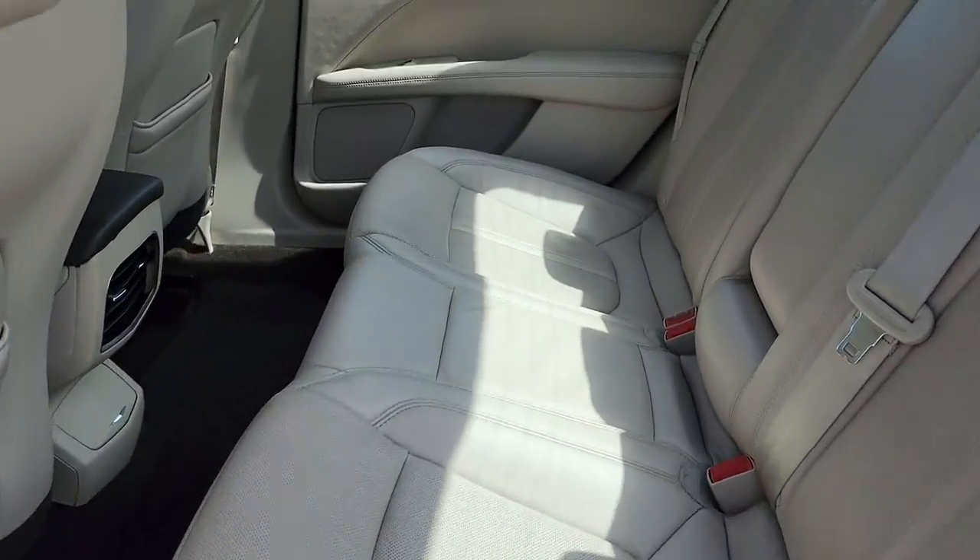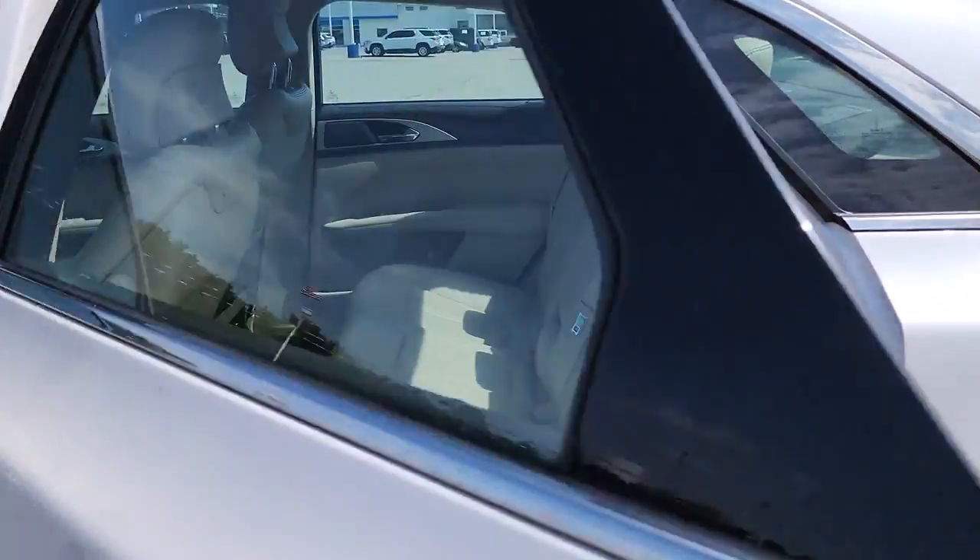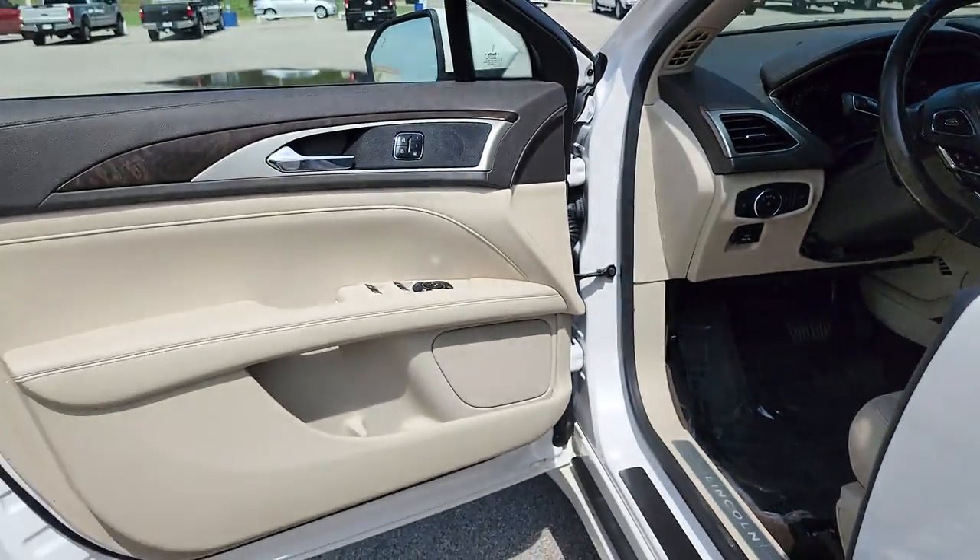Hold the key to confidence and style. Get into this extraordinary MKZ. Come in for a fun and easy test drive — our team will make it the best part of your day.